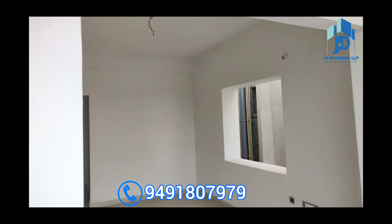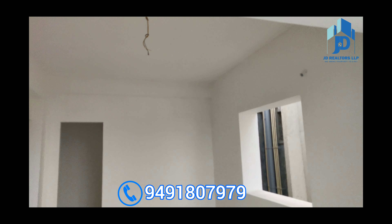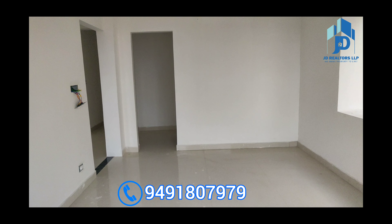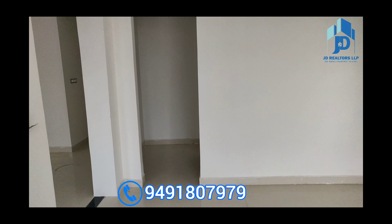Here you will get a complete sliding door. It is a two-bedroom flat — both bedrooms are attached, and there is a dressing area here.